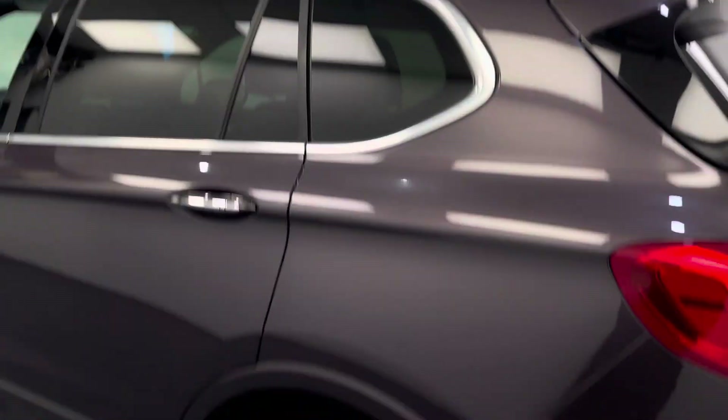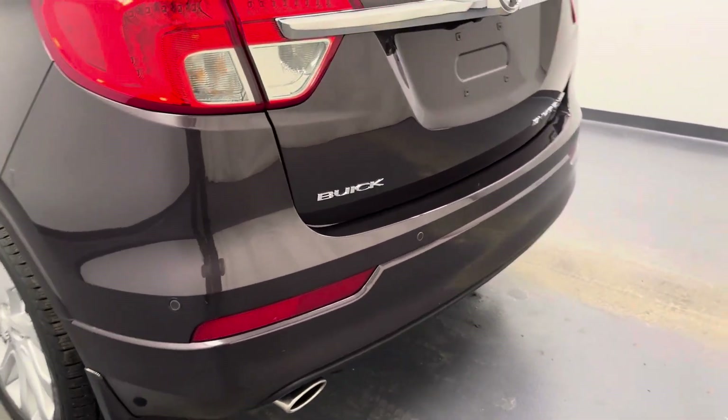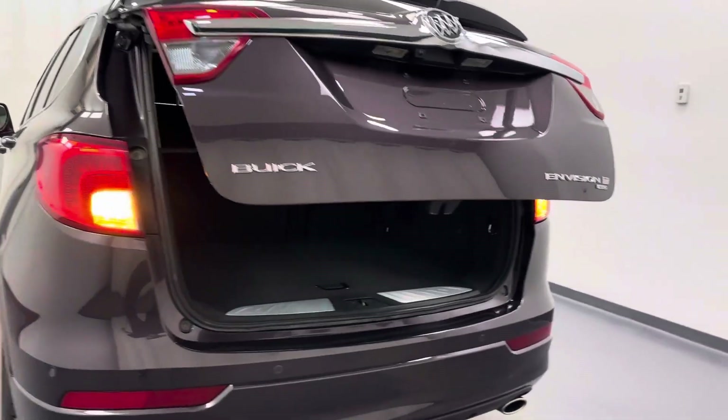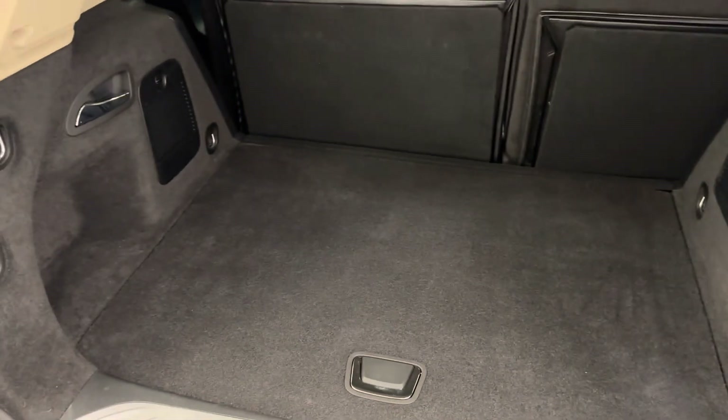We have a roof rack, 19-inch aluminum rims, rear parking aid, a rearview camera, remote hatch, and all of our cargo space.